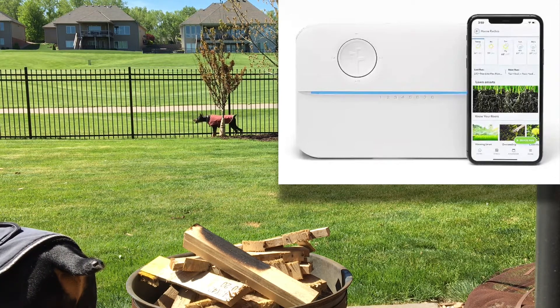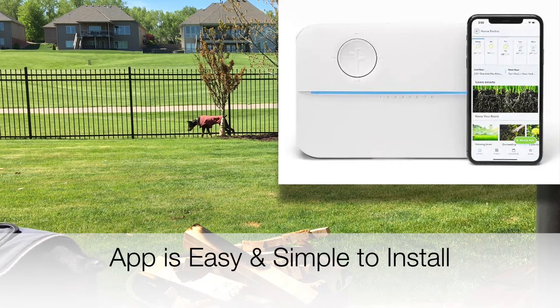A little bit gadgety, but I thought, let's give it a shot because our lawn really is suffering. Within about four weeks of having this thing installed, I got to say the lawn looks better than ever. It's amazing.